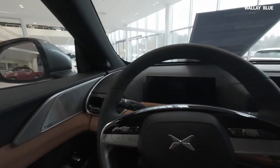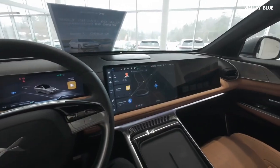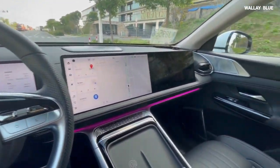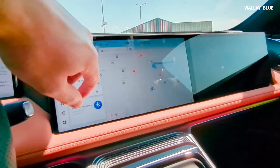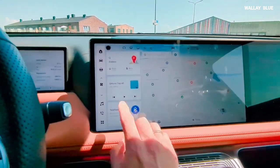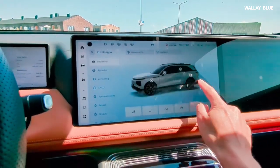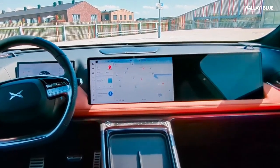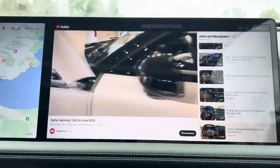Behind the round flat-bottom steering wheel is a 10.25-inch instrument panel that displays driving details and warnings. The dashboard also houses dual 19.9-inch displays. The first touchscreen allows the driver to control climate, the 360-degree camera system, multimedia, real-time maps, radio, and more. However, one notable omission is the lack of Android Auto and Apple CarPlay, which would be particularly useful for European buyers. The second touchscreen is designated for the front seat passenger to watch TV and entertainment.